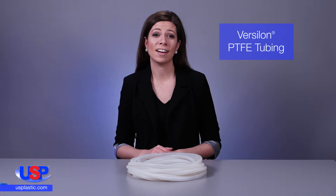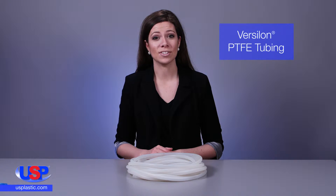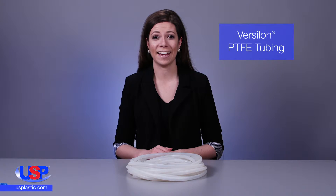At U.S. Plastic, we carry Versalon fluoropolymer tubing, which is known for its resistance to high temperatures as well as its resistance to solvents, acids, and bases.